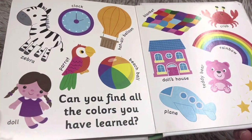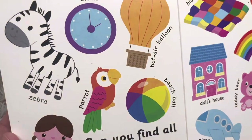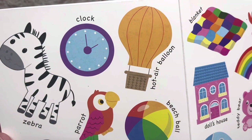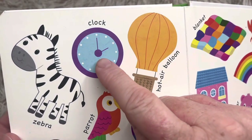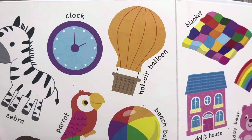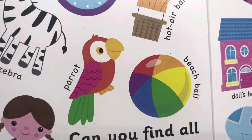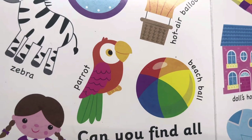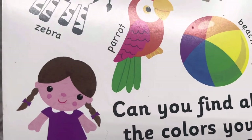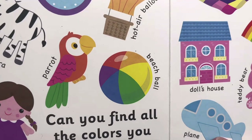Can you find all the colors you have learned? A zebra is black and white. A clock is purple and blue. The hot air balloon — what colors do you think that one is? I think it's a light brown and a dark brown. A parrot has lots of pretty colors. And there's a doll — she's pink with brown hair and a purple dress. And a beach ball has a rainbow of colors, doesn't it?